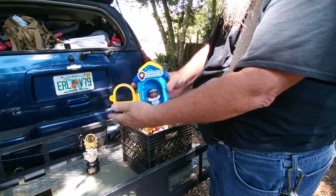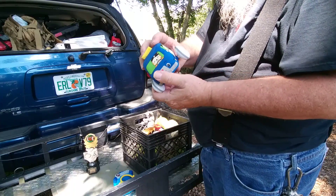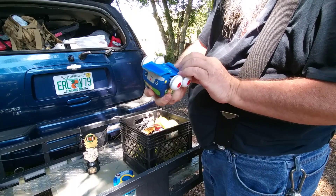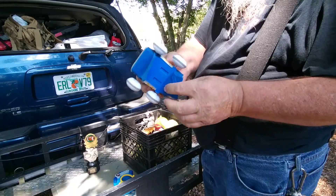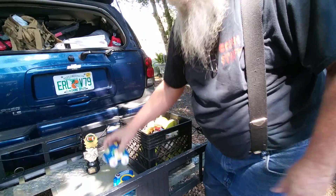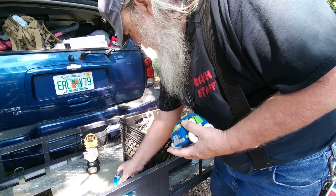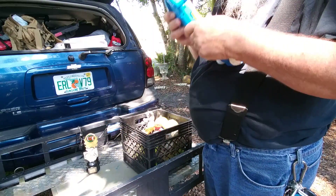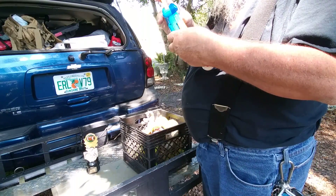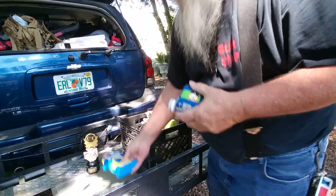Even though this may be the wrong age for them, there's a little soft car. Doesn't look like it takes batteries or anything. Well, one of them just started making a sound like a fire engine or something.